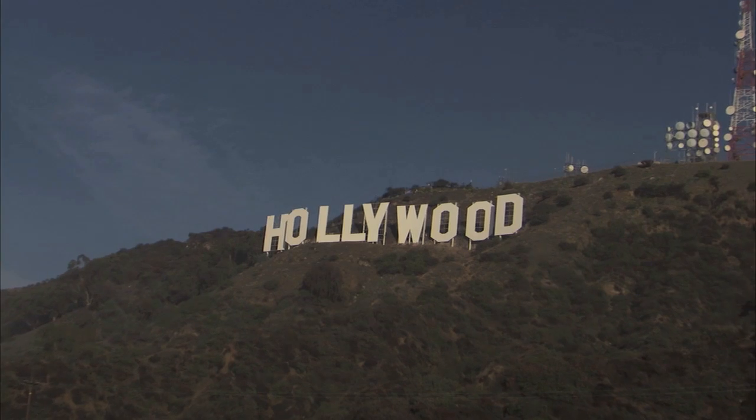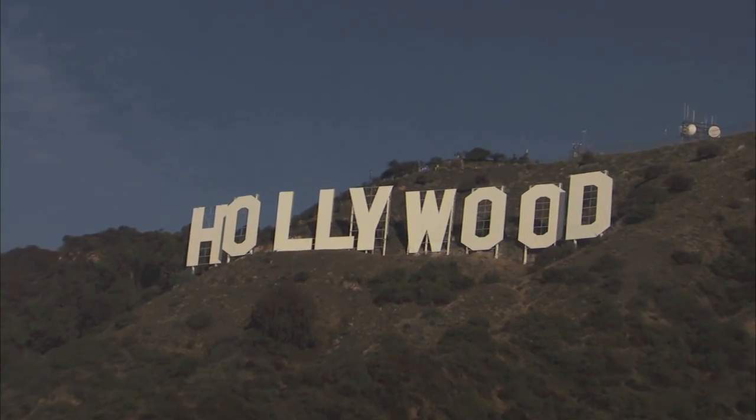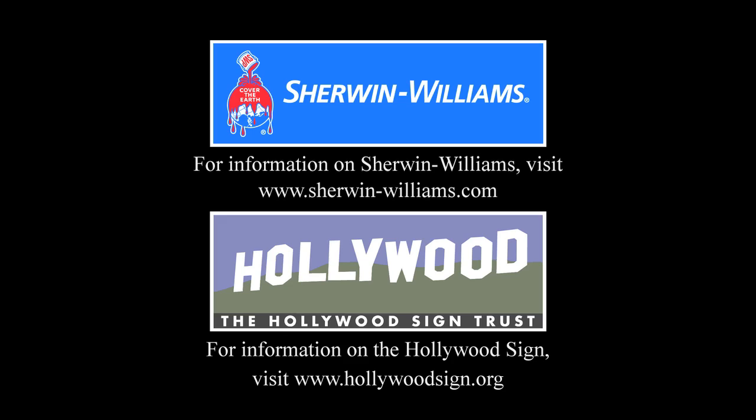With the refurbishing effort now complete, it's show business as usual at the Hollywood Sign — one of Tinseltown's biggest stars.